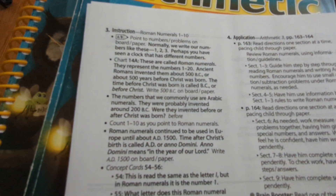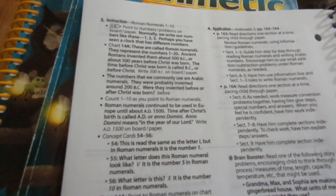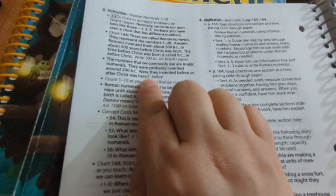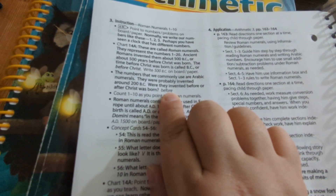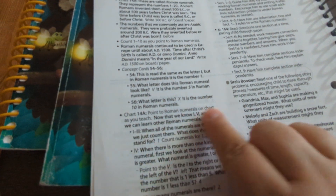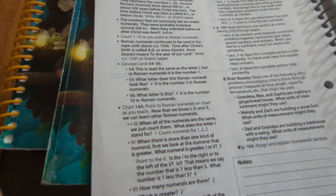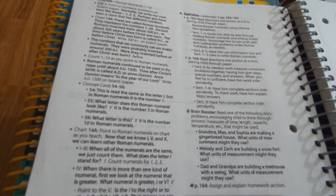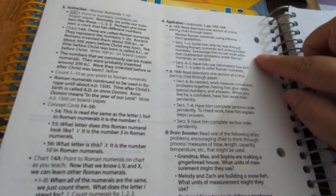You can add to the script or take out whatever you want — sometimes I already know what I want to say and I just go with it. There will be questions throughout where you wait for the child's answer, creating a back-and-forth dialogue. You describe the topic, show an example, and ask questions so the child can respond and you know they understand the concept. The instruction portion takes maybe five to ten minutes — not very long at all.